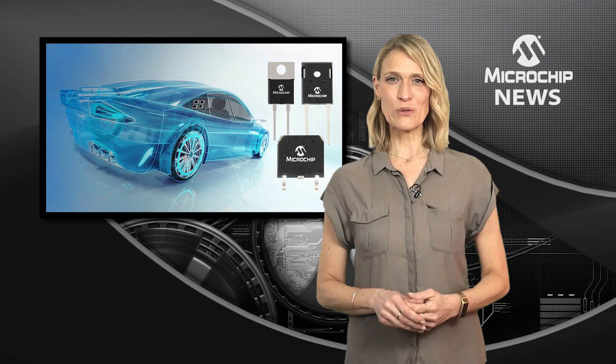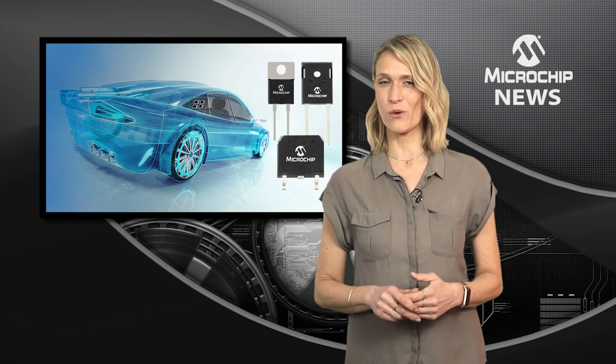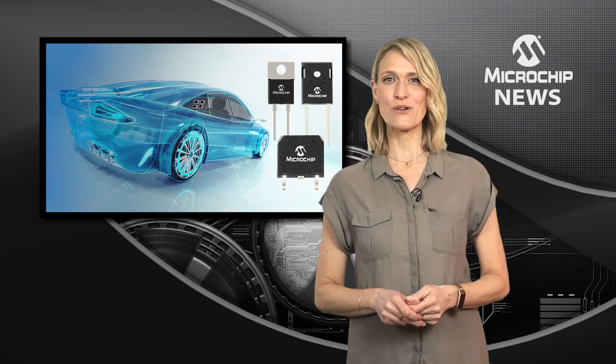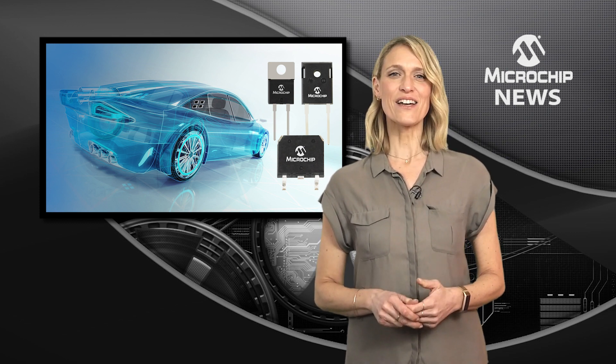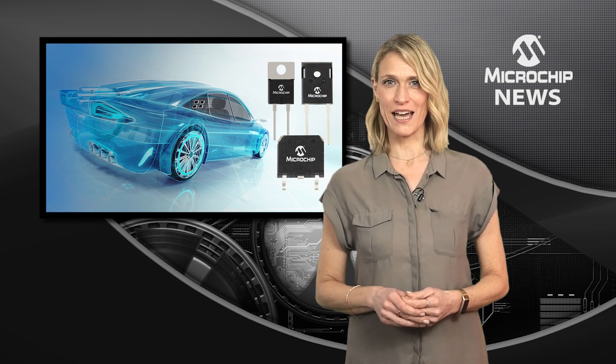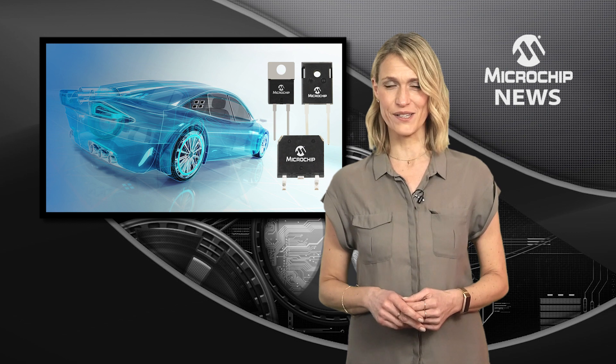Your high voltage automotive applications now have AEC Q101 qualified 700 and 1200 volt silicon carbide Schottky barrier diodes designed to increase system life and reliability for automotive applications like EV chargers, onboard chargers, DC-DC converters, and traction inverters.